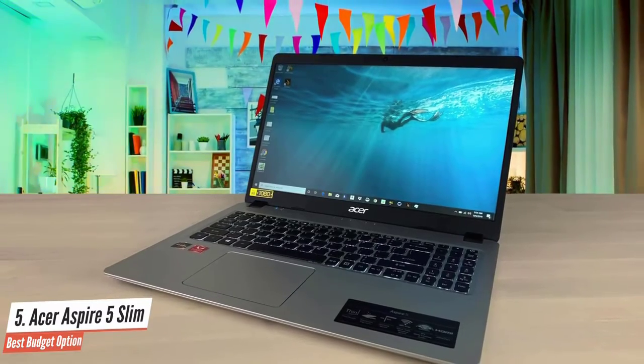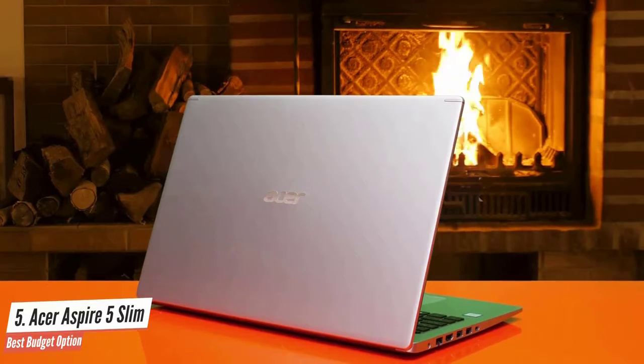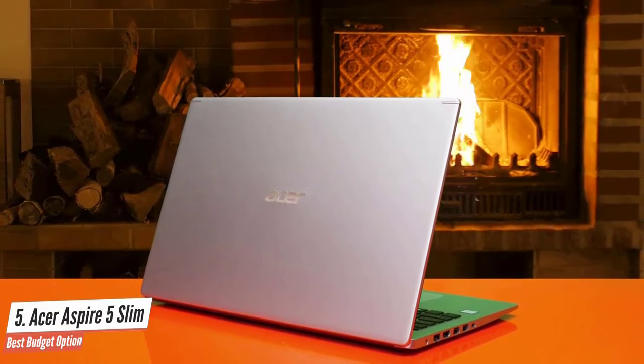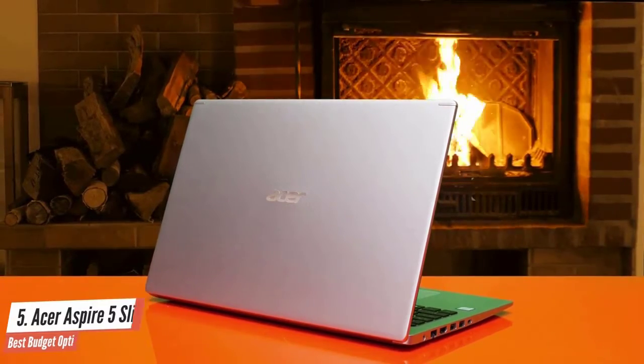This laptop has a great design and a good build quality. The performance is good enough, and the battery life is superb. If you want a budget laptop that offers great overall performance, you should take a look at this one and see if it can satisfy your needs.